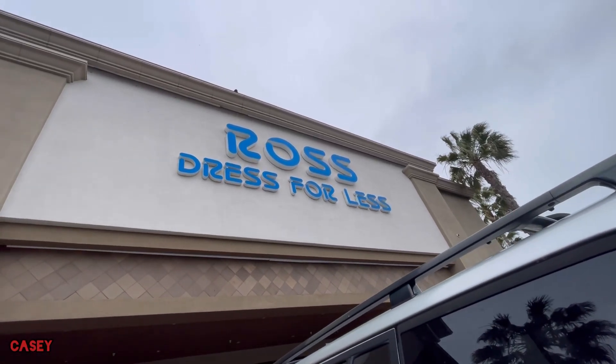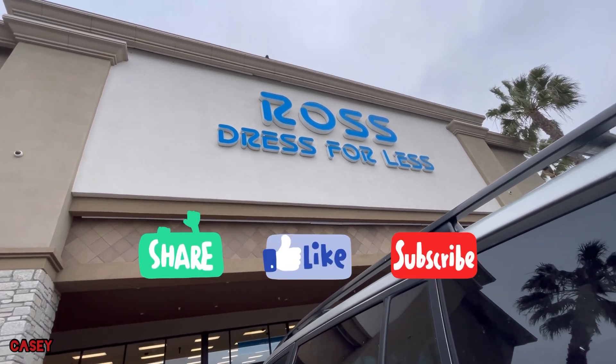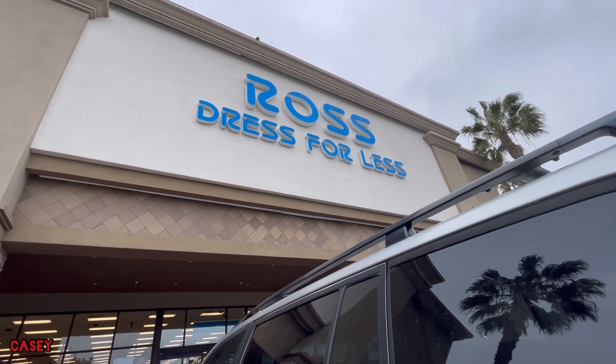Hey hey hey, welcome back! We're at Ross just checking in. If you like these kinds of videos, please give it a thumbs up, subscribe — it's free — and let's go shopping!